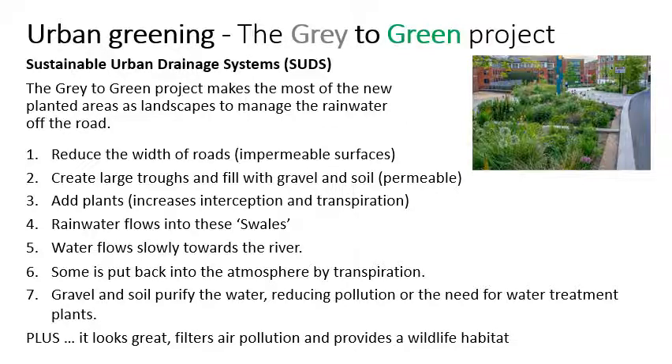So the Grey to Green project is an example of urban greening, and so are the pocket parks. This already green city is getting greener and greener, with phase two of the Grey to Green project coming online soon.